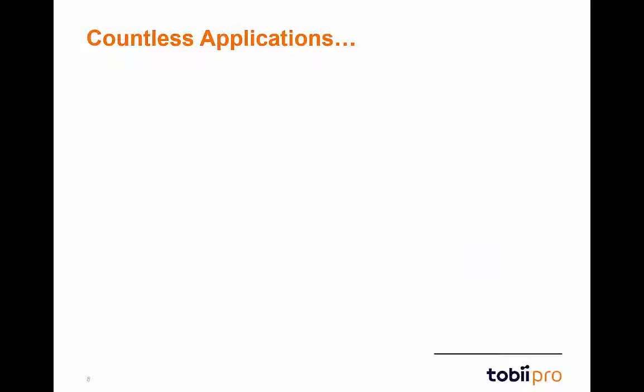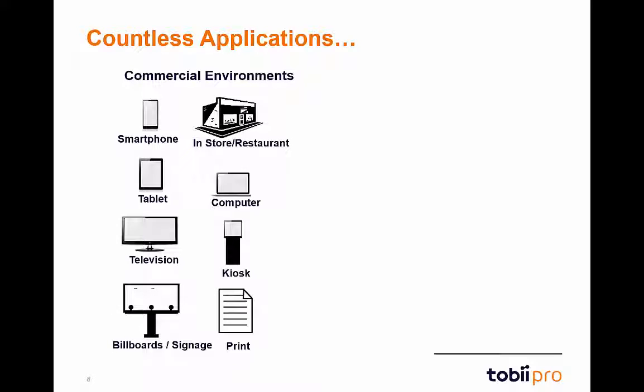Glasses 2 are designed for research across a multitude of different applications and environments. Glasses 2 can be used in commercial environments such as a store walkthrough, billboard testing, or print studies. They can also be used with screen testing on stimuli such as smartphones or computers.